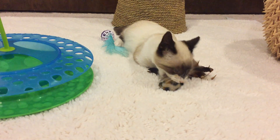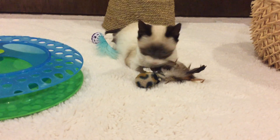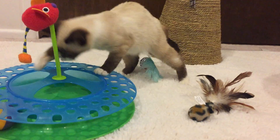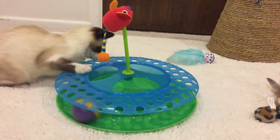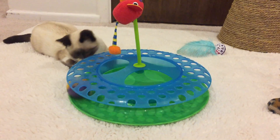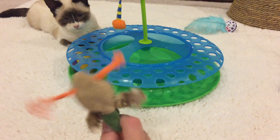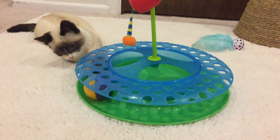She has perfect markings for a snowshoe. Her only small defect is that she has about three kinks in her tail — we're not sure if that's congenital or she had a little accident. But here she is, Ramona, our newest SoCal Siamese rescue kitten from Mexico.